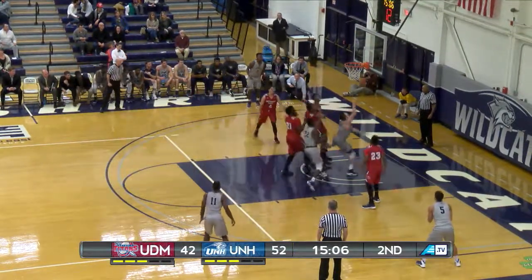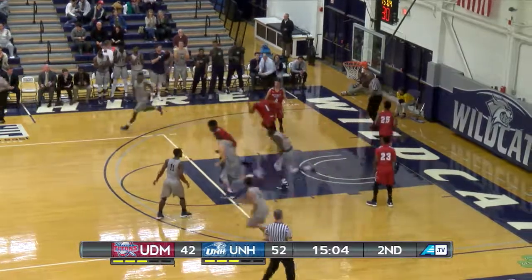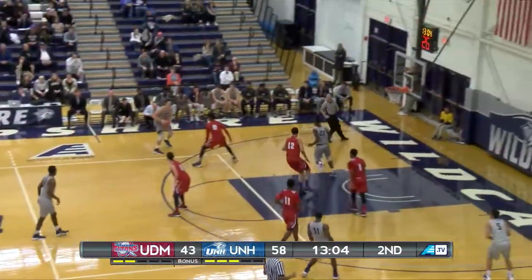Leisner, Leisner to the hoop, Leisner reverse layup is good from the right side. Double-double.